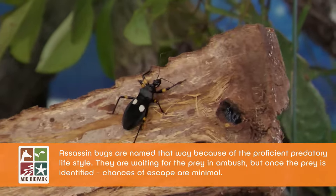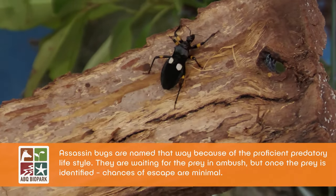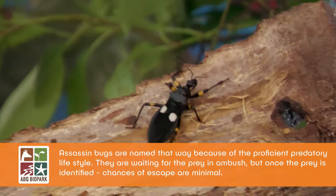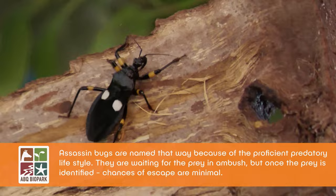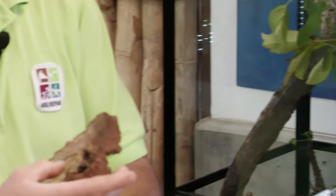Assassin Bugs are a pretty big family. We have a lot of species around here — things like the wheel bug, which has a wheeled crest on its back, bee assassin bugs like the dead specimen over here, and the leaf hopper assassin bug, a green one. But these ones from Africa called two-spotted assassin bugs are a lot larger and have much more potent venom, and their bites are said to be excruciatingly painful.